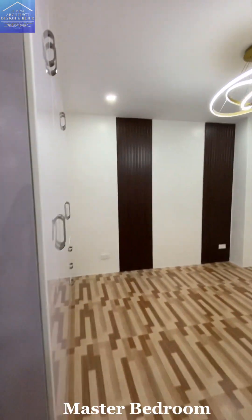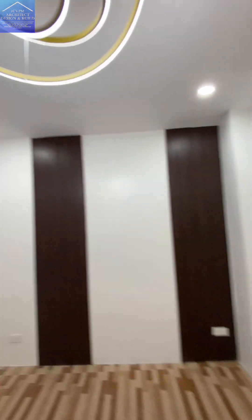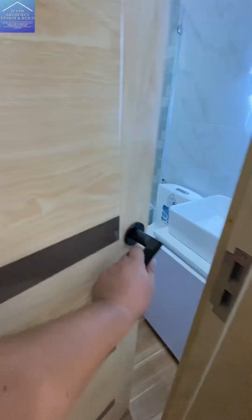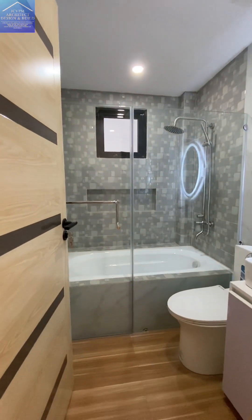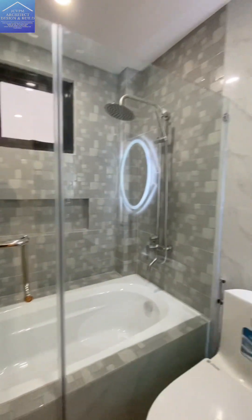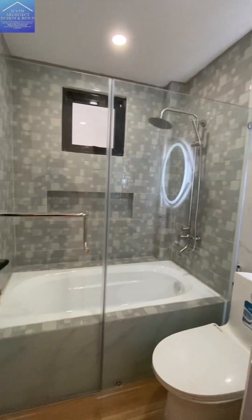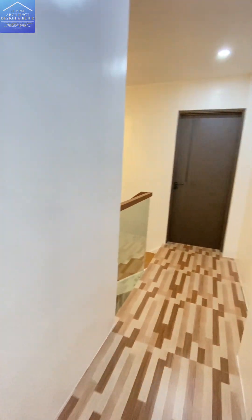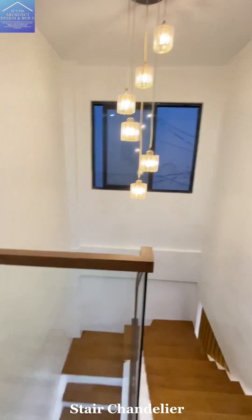Master Bedroom. Master T&B with back dip. Stair chandelier.